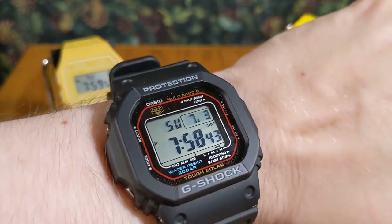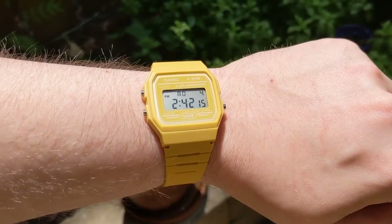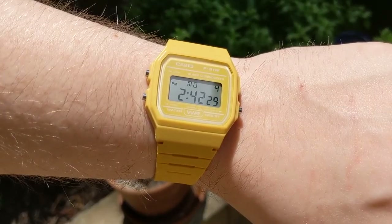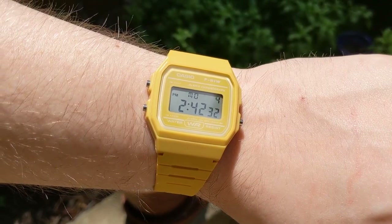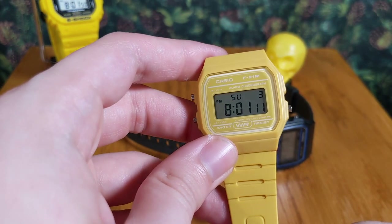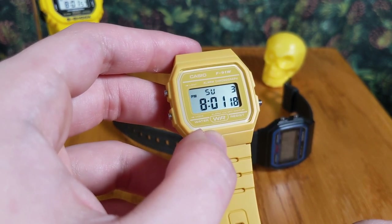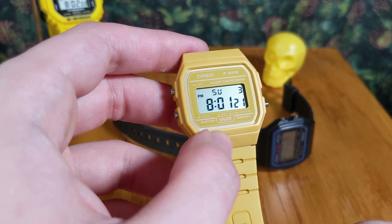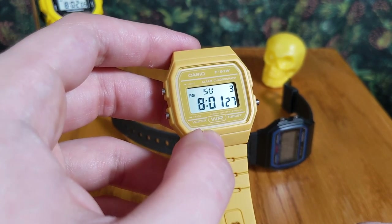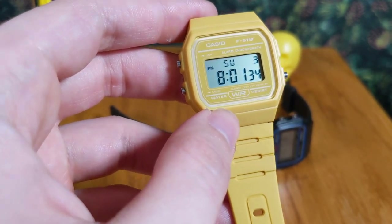Alright, let's start with the F91W. If you're watching this channel, I'd take a safe bet that you're familiar with this model. I've been with it since the early days of my collecting journey. It's so light on the wrist and has all your basic features you'd expect from Casio digital watches — stopwatch, timer, alarms — and an admittedly kind of flimsy light.